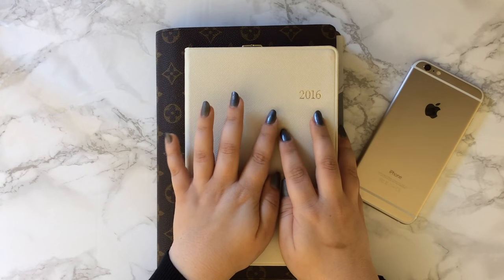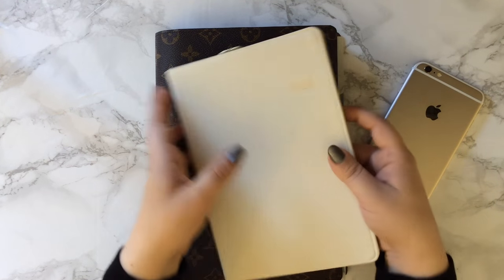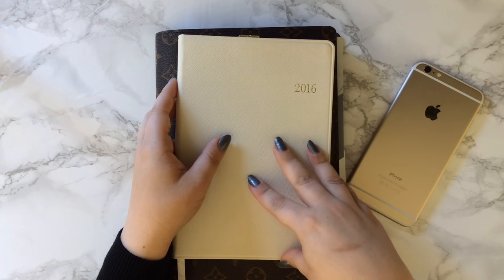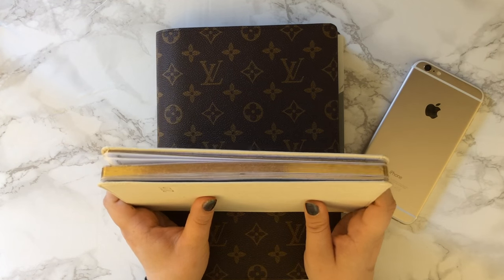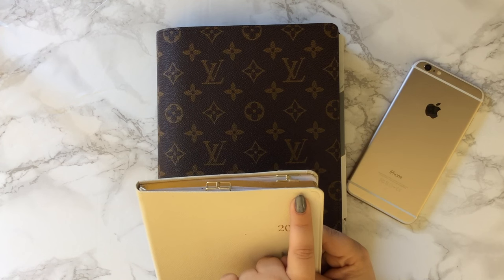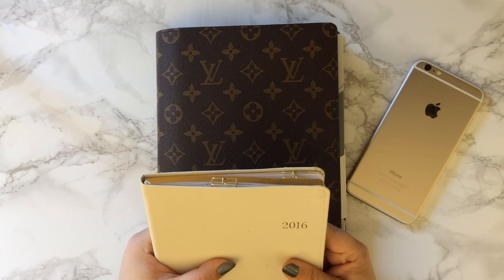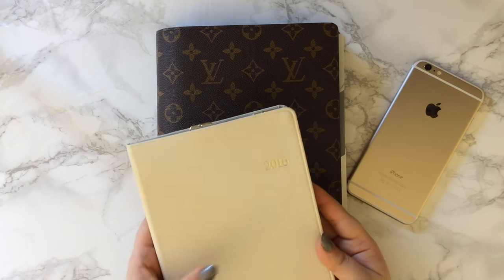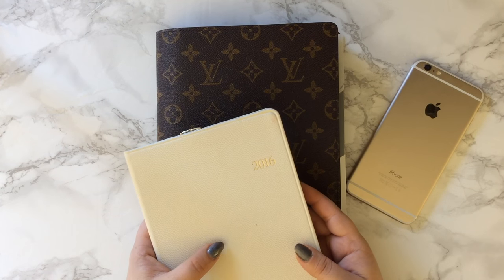I do still use this sometimes for planning, especially forward planning — like marking out trips and things like that. This planner is just from Target; it's a Blue Sky planner. It feels like leather, though it isn't. It's a neutral ivory color with a gold embossed 2016 and gold on the edges of the pages, which I absolutely love. I just use two clips: one takes me to my current week, and the other to the note pages in the back. I really want this book to capture and memorialize everything that 2016 ends up becoming for me — one book I can go back and look at.